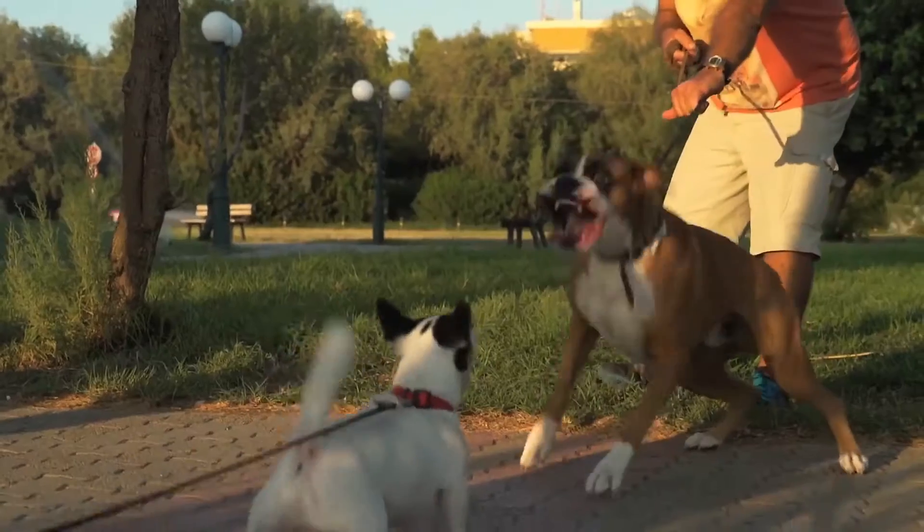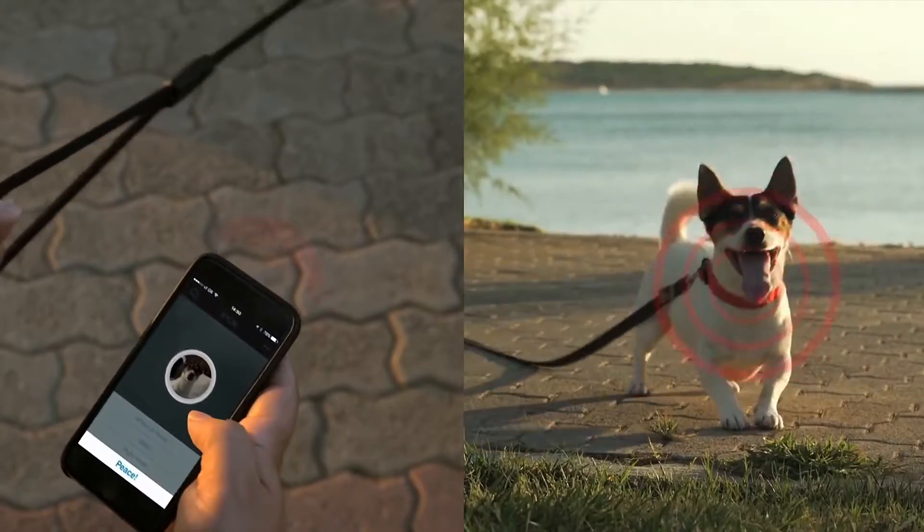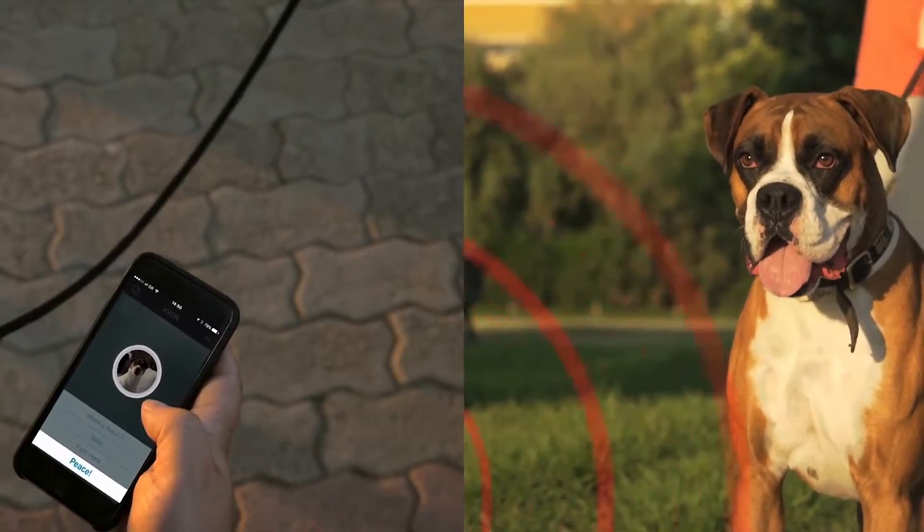Wouldn't it be great if you could somehow prevent a dogfight? With its pacifying technology, the Keyon collar will activate a high frequency sound that can help prevent unnecessary trouble for your pet.